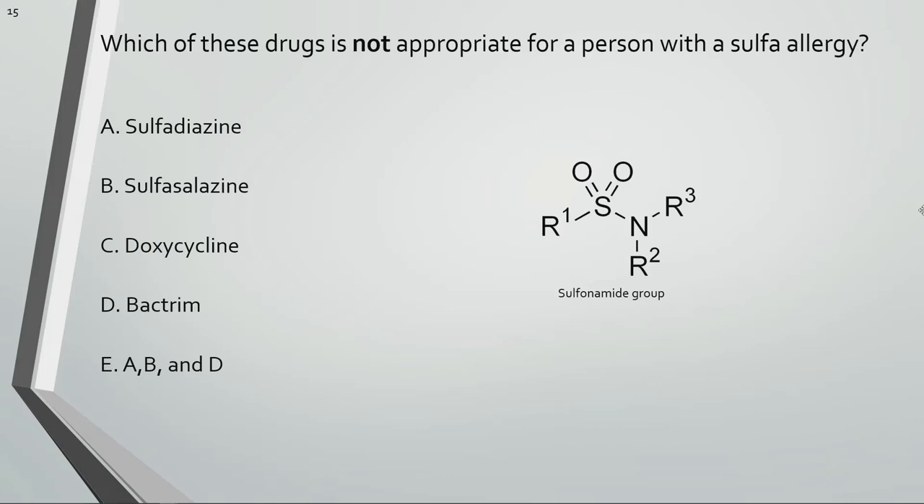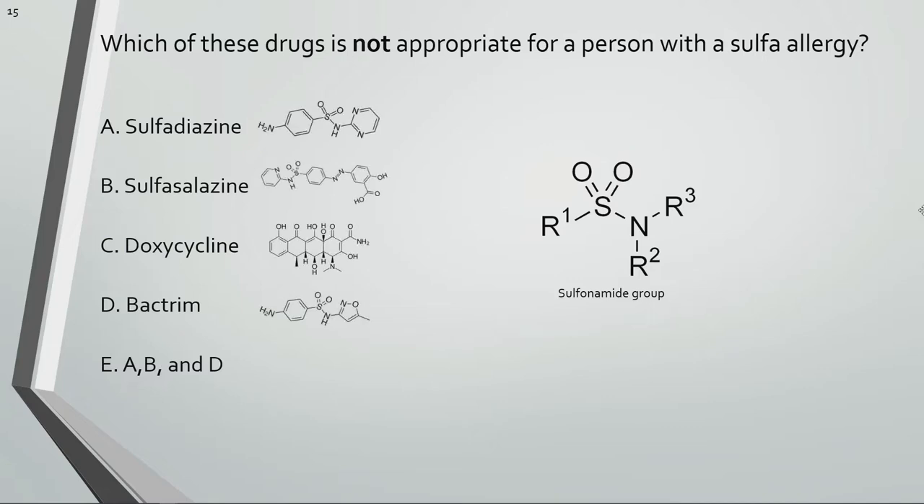Which of these drugs is not appropriate for a person with a sulfa allergy? Sulfa allergies are one of the most common allergies you'll come across in pharmacy. Here are the structures for each of these drugs. Notice the sulfonamide group present in three of the choices. Choices A, B, and D have sulfonamide groups, so they would not be appropriate for a person with a sulfa allergy.